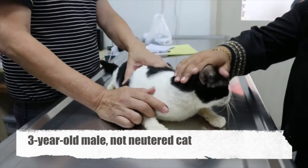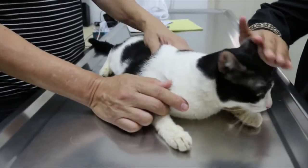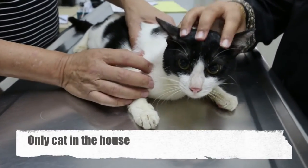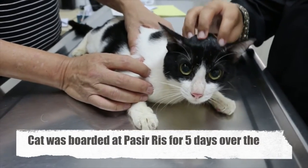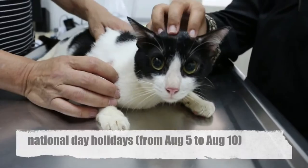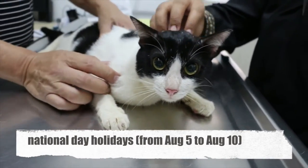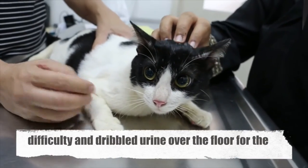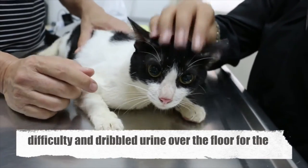This is a 3-year-old male unneutered cat which was brought to the clinic for Dr. Singh to check on. It is the only cat in the house but it had been sent for boarding in a boarding cattery over the National Day holidays from August 5th to August 10th. It had been observed that it was peeing with difficulty and dribbling urine over the floor for the past 5 days.